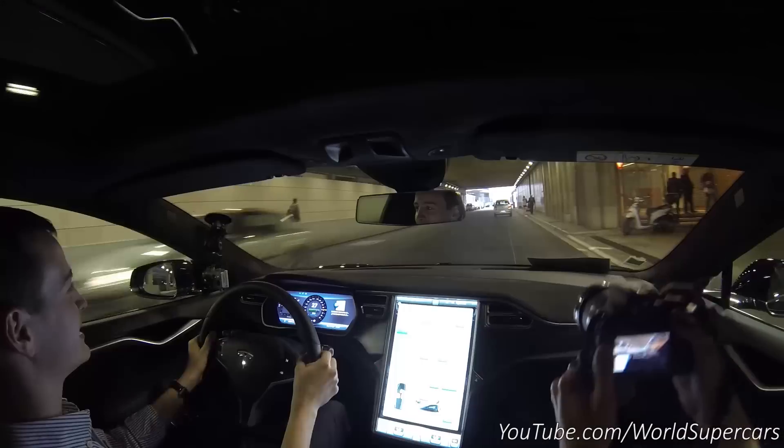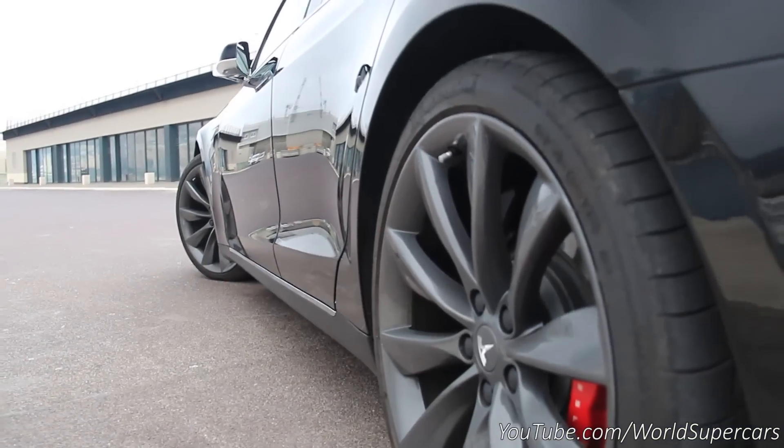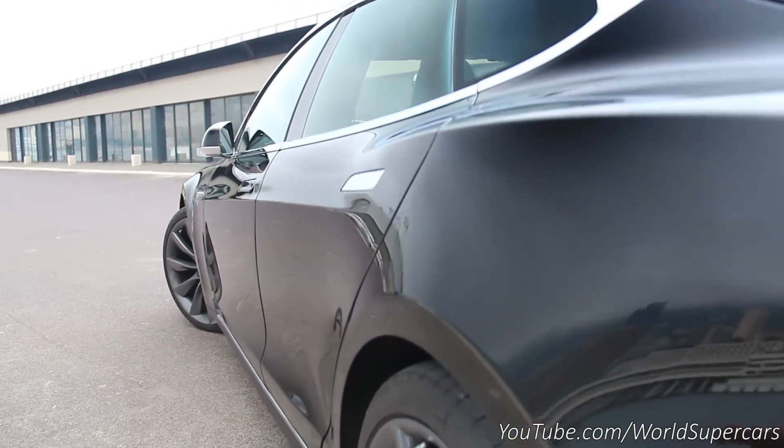Oh my god. This is just ridiculous. 700 horsepower and 930 Nm of torque.